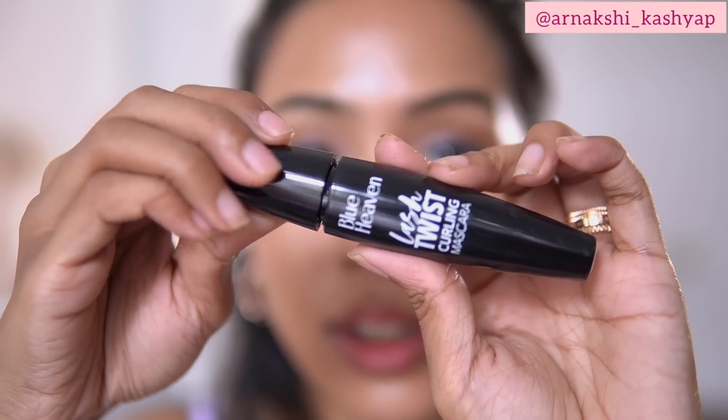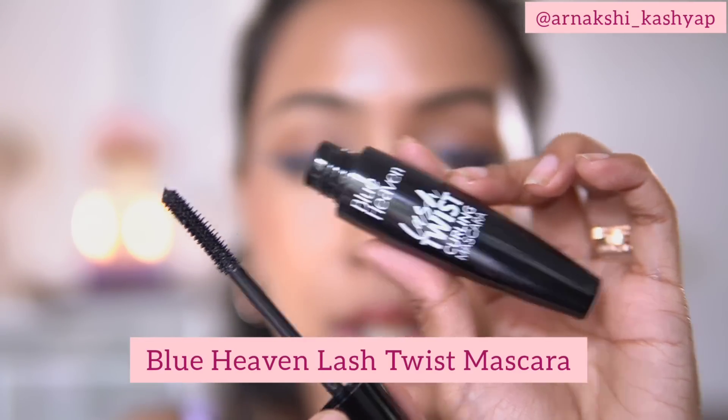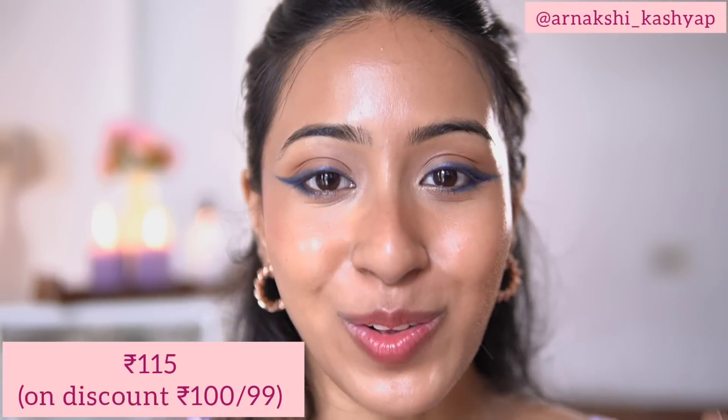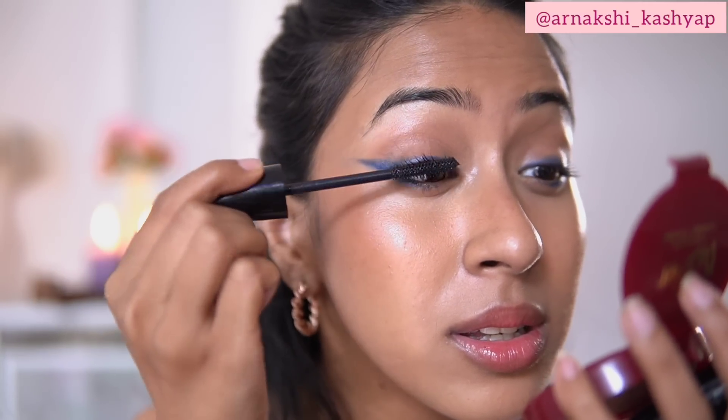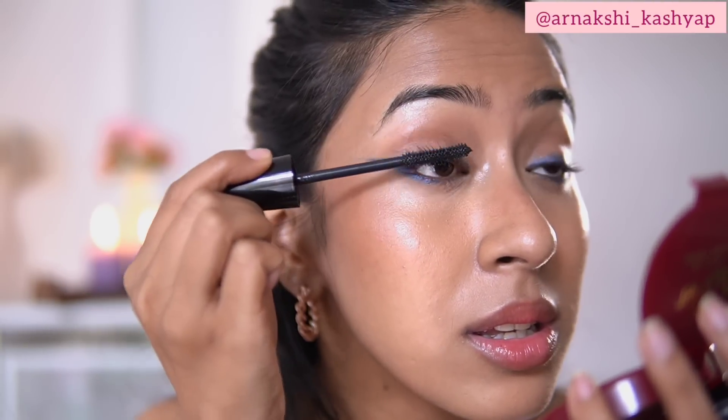Now I am going to use this Blue Heaven mascara, which retails for around 115 rupees but you always get it on discount for around 90-99 rupees. What I like to do is open up the bottle and leave it overnight so the formula thickens up. I love the wand of this mascara — it separates my lashes. Is it the best mascara? No, but for under rupees 100 it is extremely amazing and can easily be your go-to mascara for every day.